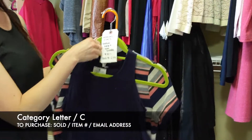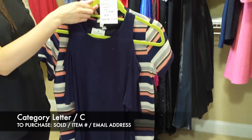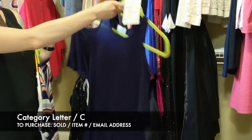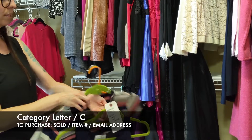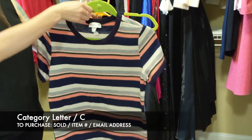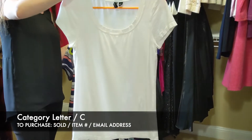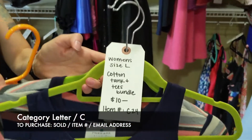Next we have a cotton tank and tee bundle, all similar colors, size large. First is Thread Studio — a caplet sleeve, peekaboo shoulder top, very flowy on the bottom. Next is a striped tee cotton — I think the brand is Gaze. Then this last one is Cynthia Rowley, size large, just a basic white tee — no staining. So that's $10 for all three, item C24.